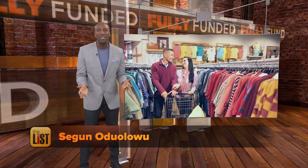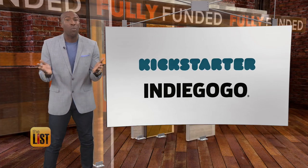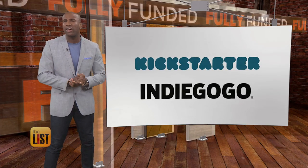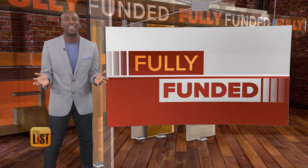Customer scores are like alphabet soup, but overall, being a customer is still a great thing because of websites like Kickstarter and Indiegogo. Teresa Strasser is sharing some super cool new crowdfunded products that are all fully funded.